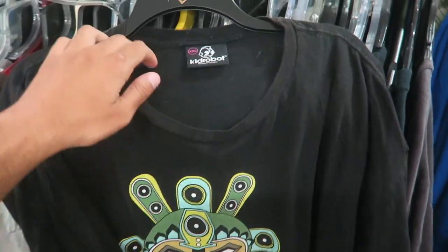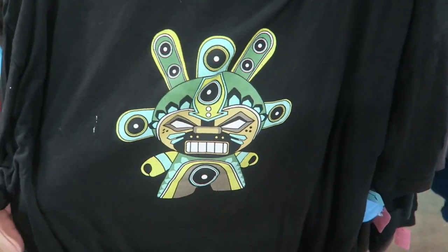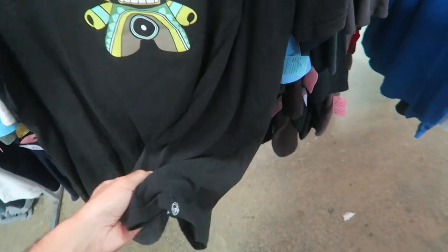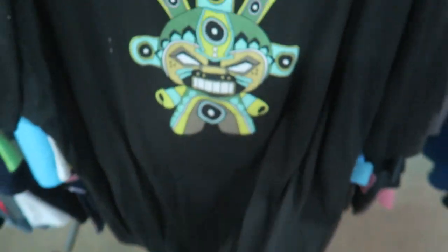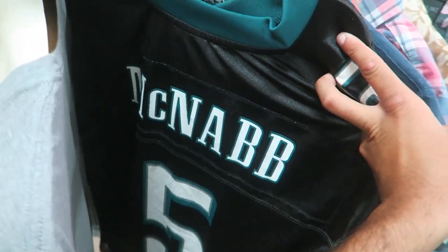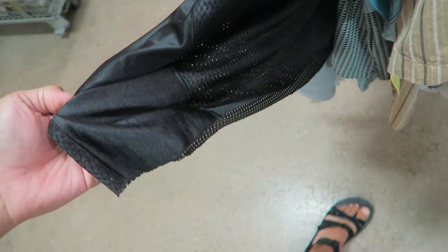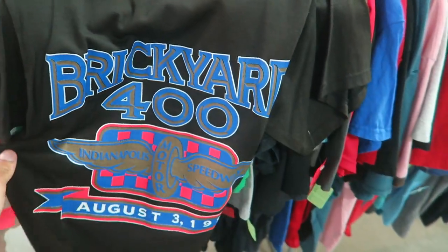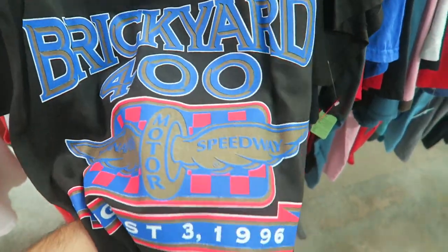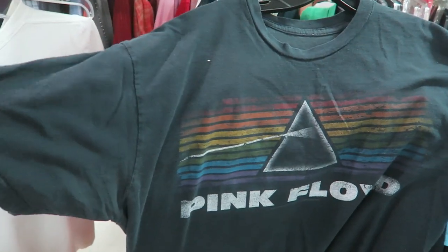I would normally grab this kid robot shirt but the neck is super stretched out so I'm just going to leave it behind — kind of cool though, little Aztec design. There's a McNabb jersey but sadly it's a cutoff, probably a woman cut it off. This shirt feels brand new — we have the Logo 7 made in USA, Brickyard 400 1996.